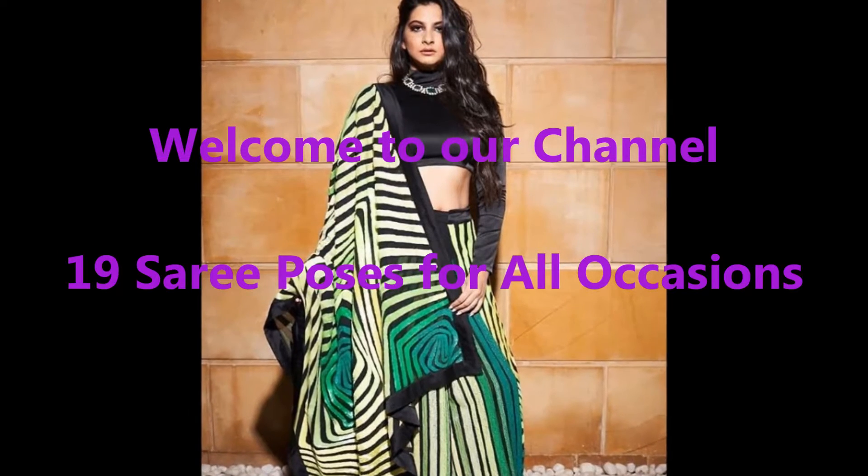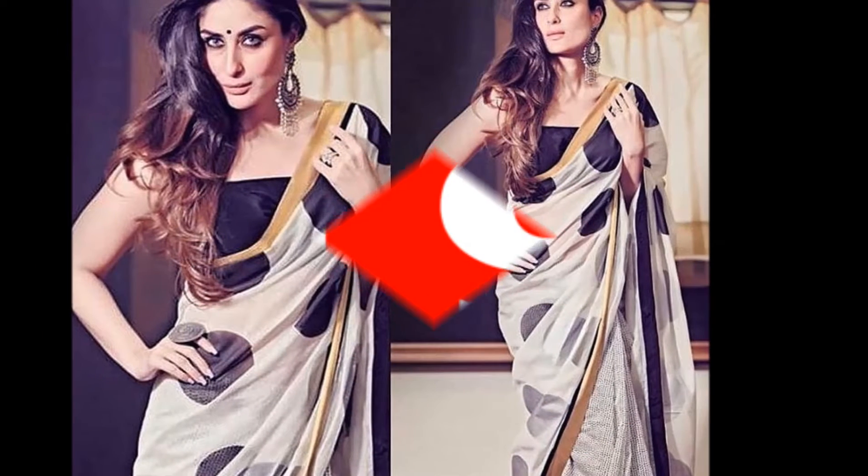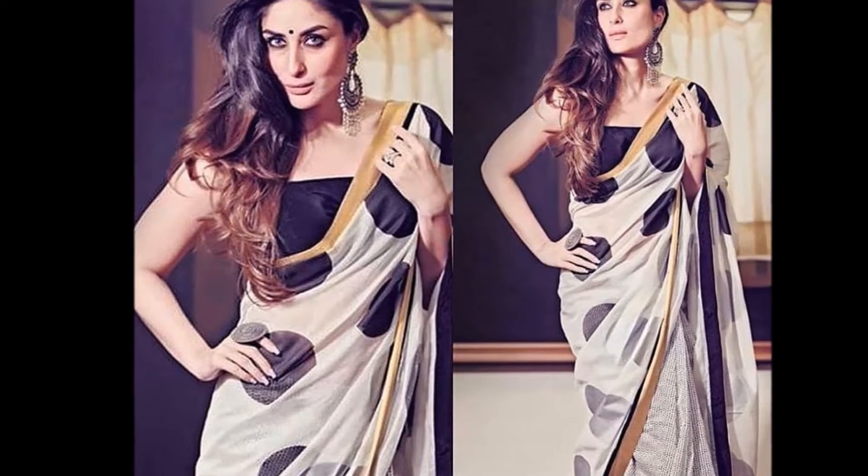Dear viewers, welcome to our Fashion Genie channel. In today's video we are going to present different types of saree poses for all occasions and design ideas.